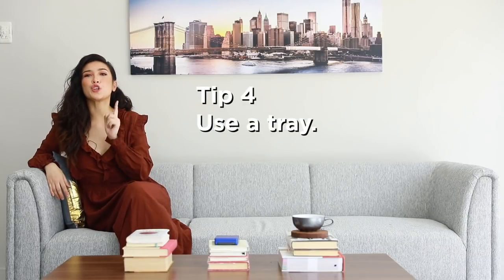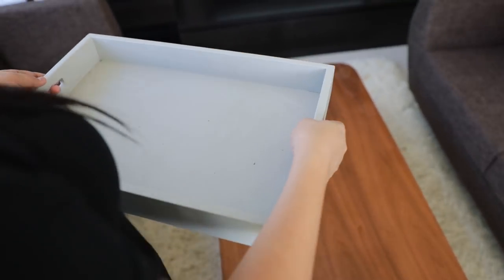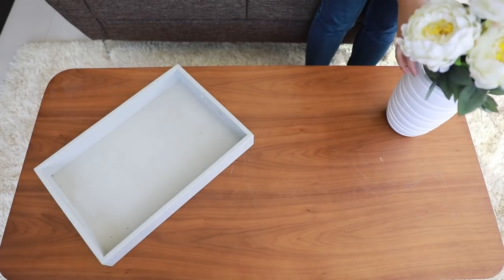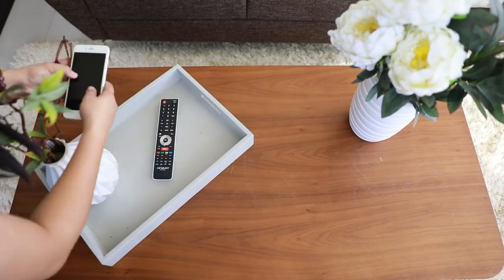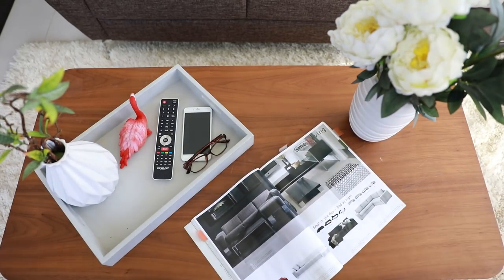Tip number four: use a tray. Trays can be as stylish as they are practical, showcasing the things you need on your coffee table and making them easily removable so you won't have to search high and wide to find them. Trays also help give your coffee table structure and symmetry, preventing your tabletop items from feeling like they're floating.